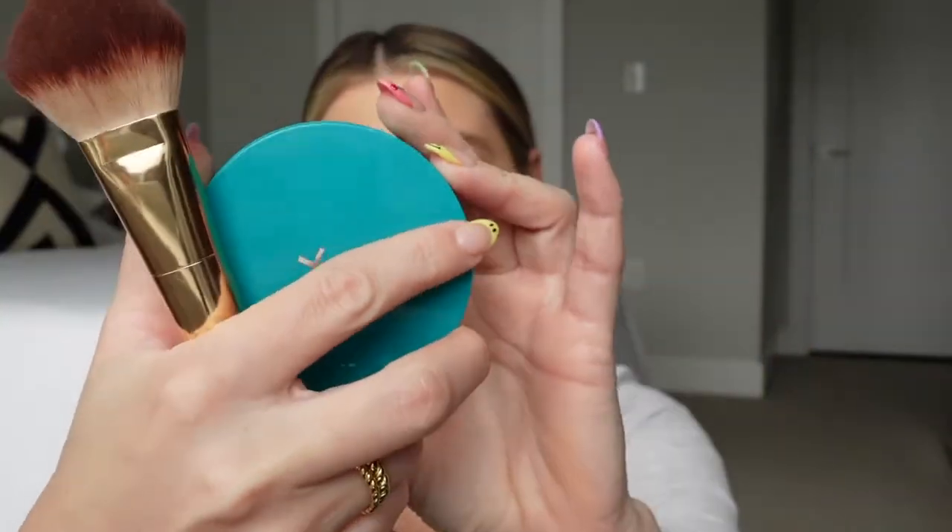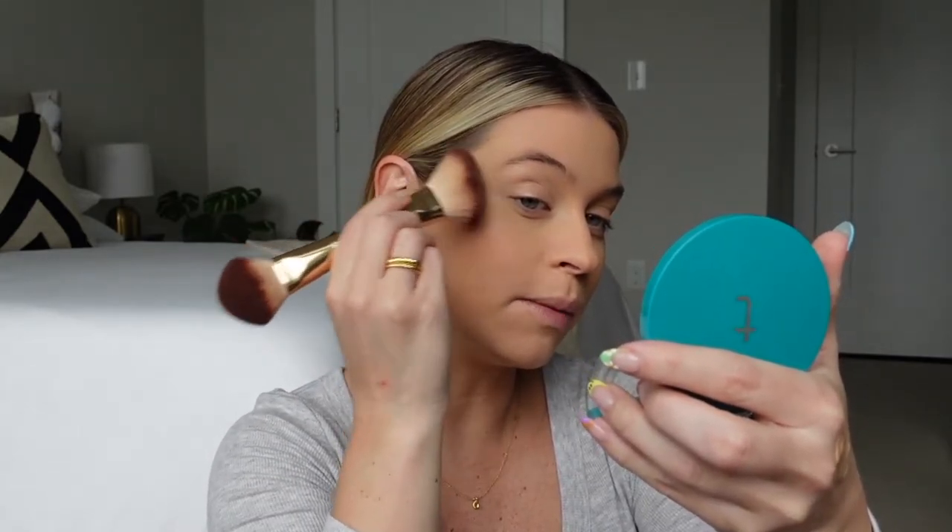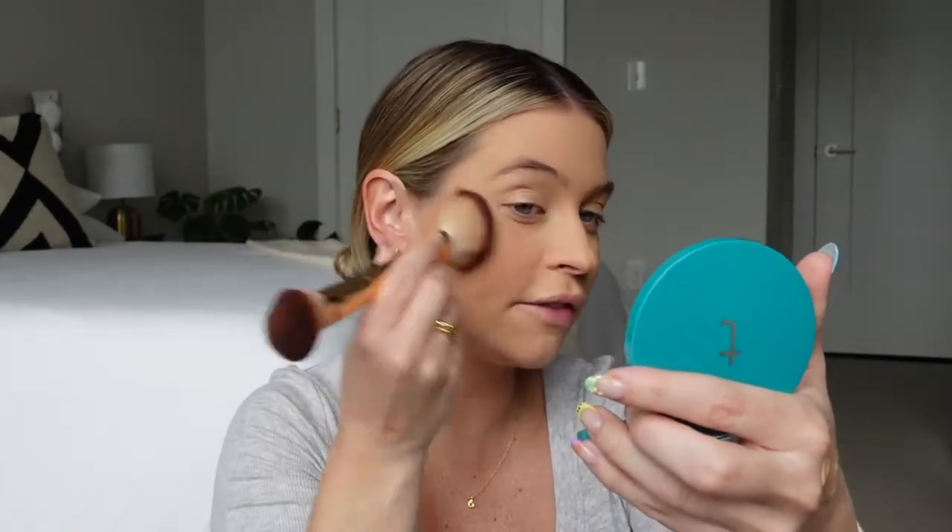Next up we're bronzing, also with Thrive — the Sun Chaser bronzer in the shade Raya. The Wander Beauty brush is so good for bronzer; it has this angled fluffy brush. I just dab — I never swoop — because this bronzer is so pigmented. I keep it pretty high up, using my ear and the corner of my mouth as a guide, just dabbing at first to get the color down. Then I hit underneath my jawbone to slightly contour and give a little shadow to make the jawline look more defined.